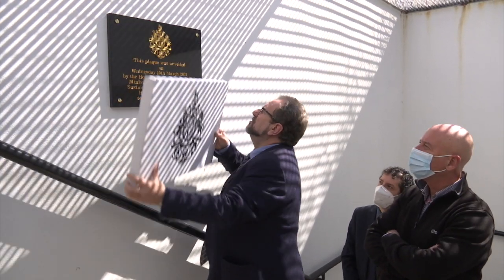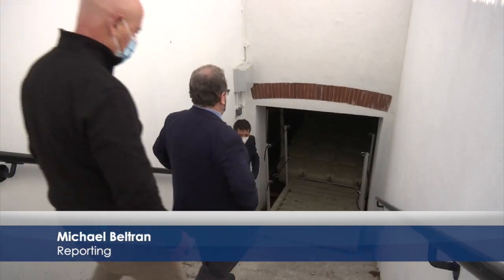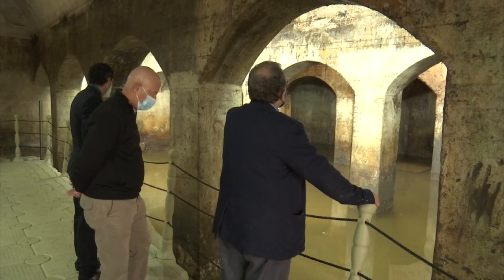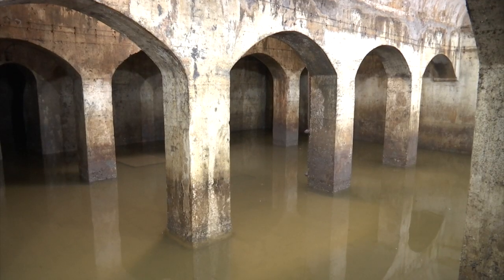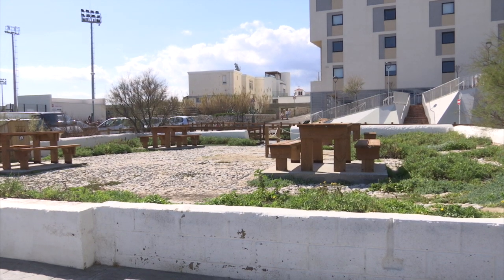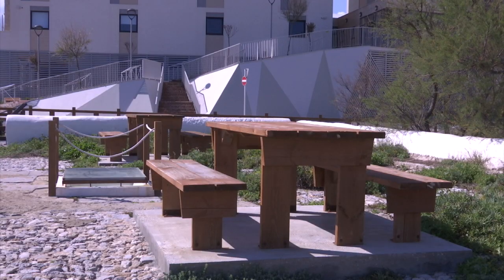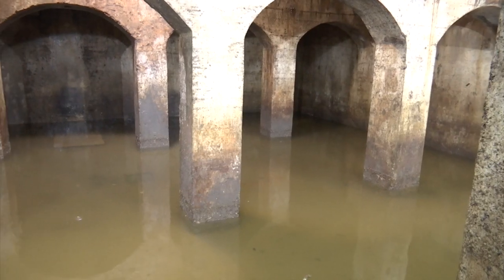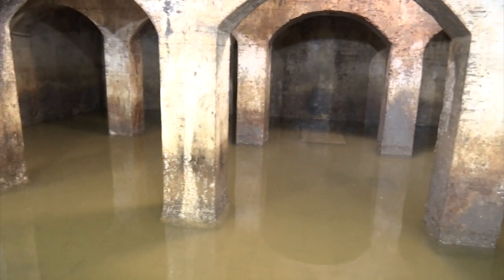For many years, public access to the cistern in the Nunswell was not possible. That all changes today. This is the next phase of works in the area following the demolition of the old false structure built in the 1980s, then in September 2019 the beautification of the external area with the addition of benches, interpretation and landscaping. Extensive works have been carried out inside the cistern and it is now accessible.